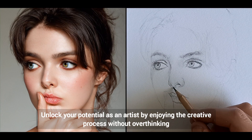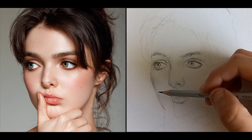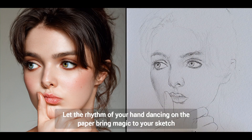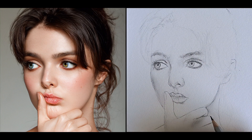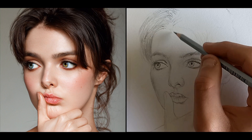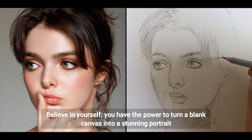Unlock your potential as an artist by enjoying the creative process without overthinking. Let the rhythm of your hand dancing on the paper bring magic to your sketch. Believe in yourself — you have the power to turn a blank canvas into a stunning portrait.